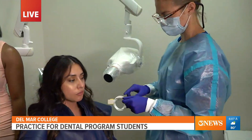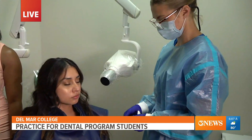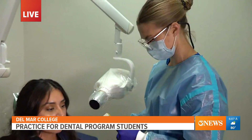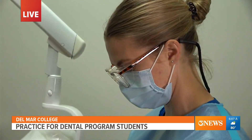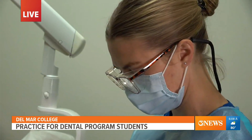We have over a hundred applicants every single year and only 24 students get in, so it is very competitive. These students are the top of the list, so we're super excited about that.